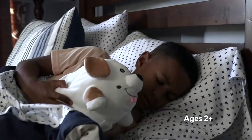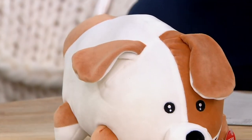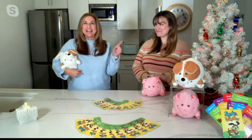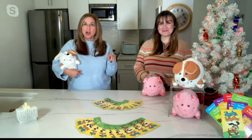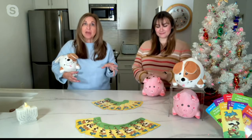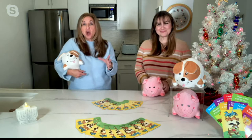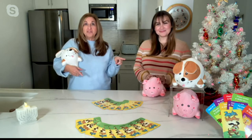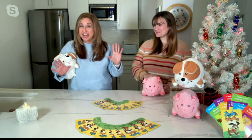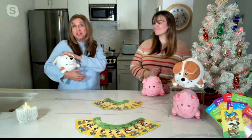Exclusive to QVC, five for $54. Marcy's back. How are you, Marcy? This is an amazing game again from Cuddle Barn. What they did — the guys at Cuddle Barn decided they wanted to create a game that was interactive, built into that squishy adorable plush cat. This will remind you of the old-fashioned hot potato, where you throw the hot potato away because you don't want to be caught with it in your hands.